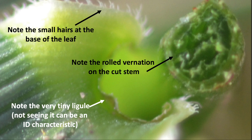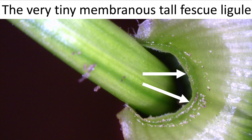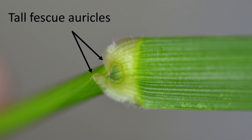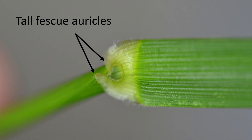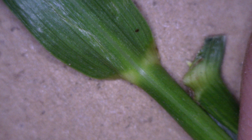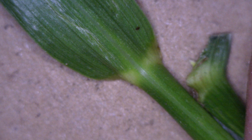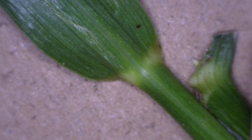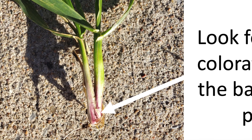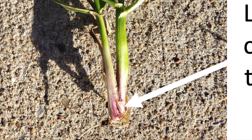Moving down to where the mature leaf folds away from the plant, you'll see some hairs in that region around the collar area. You'll see a very, very small ligule — in fact, not seeing it can be an identification characteristic. You'll also see auricles, which are little appendages that wrap around the stem of the plant. You won't find auricles on a lot of grasses out there. On the back side of that mature leaf you'll find the collar, and the collar of tall fescue is continuous — that light green area stretches from one side of the leaf all the way across to the other side. Pull a plant up out of the ground and at the base, look for a purple coloration — it's very common in fescues and rye grasses, and it's a great identification characteristic.